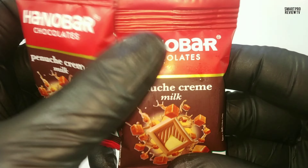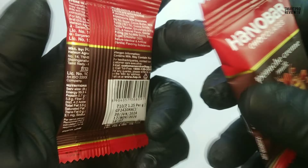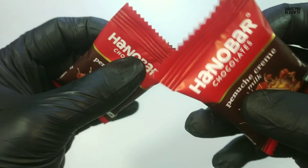Hello, we are going to review one chocolate today — Hanobar chocolate, penucci cream milk, 10 rupees for 8 grams. Let's check.